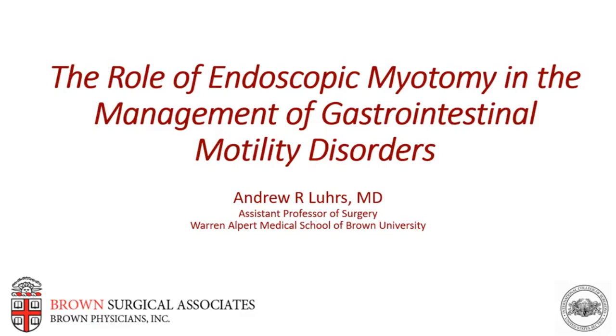Good afternoon and hello from Providence, Rhode Island. My name is Andrew Lures, and I'm an assistant professor of surgery at the Warren Alpert Medical School, Brown University. I'd like to thank the organizers for the opportunity to discuss the role of endoscopic myotomy in the management of gastrointestinal motility disorders. I have the following disclosures, none of which are relevant to the content of this talk.